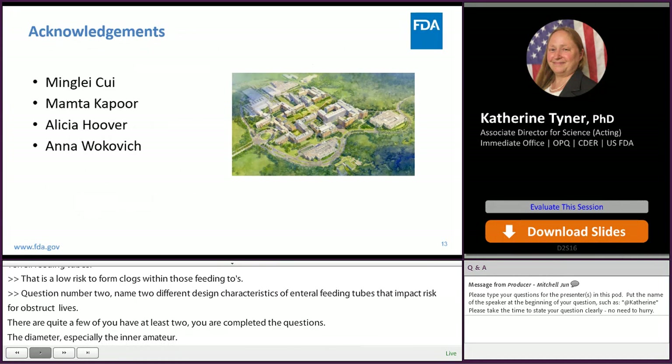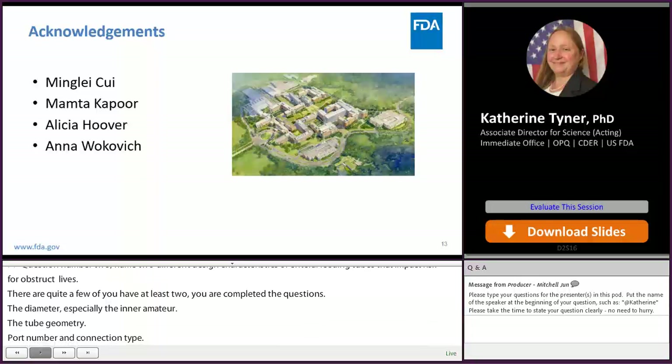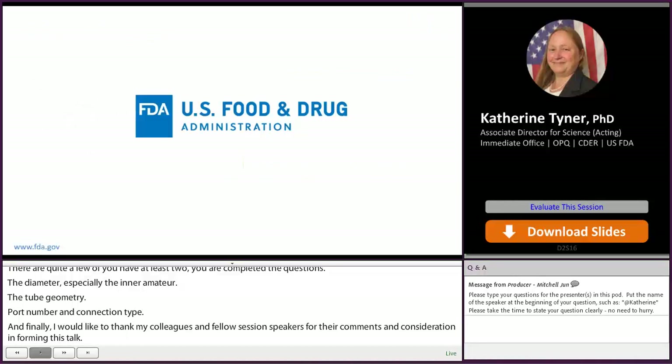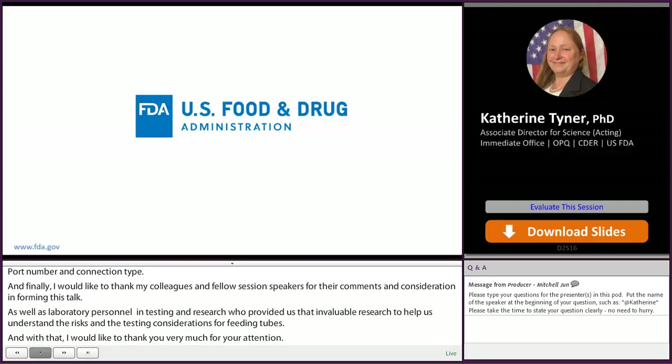I'd like to thank my colleagues and fellow session speakers for their comments and consideration in forming this talk, as well as the laboratory personnel in the Office of Pharmaceutical Quality Office of Testing and Research, who provided invaluable research to help us understand the risks and testing considerations for feeding tubes. With that, I'd like to thank you for your attention, and I will pass the floor on to my colleague Dr. Mamta Kapoor, who will present more in-depth case studies on these feeding tube tests.